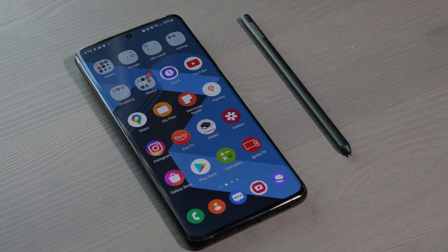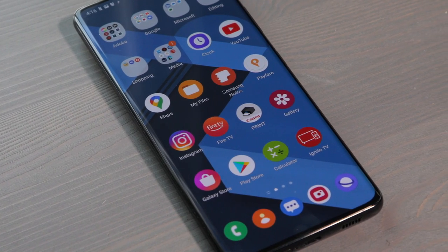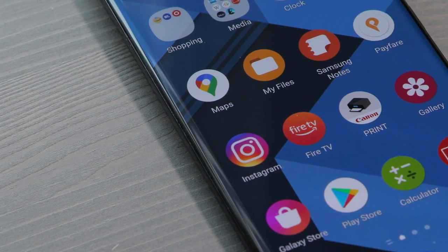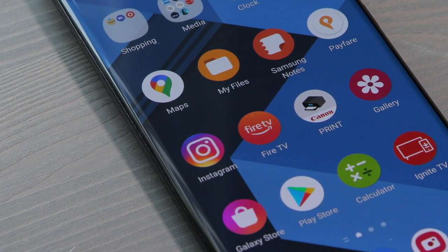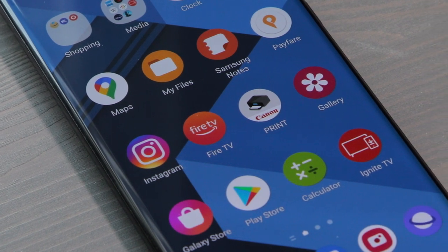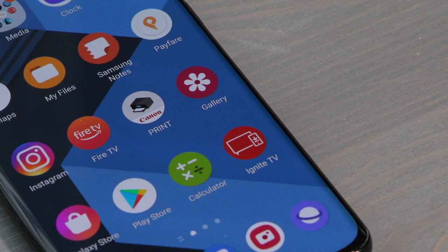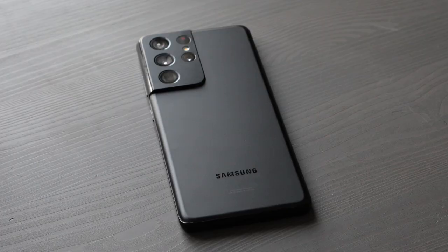Hey, how's it going everybody, welcome to my channel. Thanks to everybody who subscribed so far, I really appreciate it. Today's topic is all about the Samsung Galaxy S21 Ultra, which is more than a year old now, and Samsung just released the Samsung Galaxy S22 Ultra and the S22 line of phones.